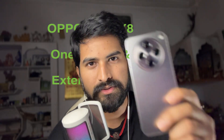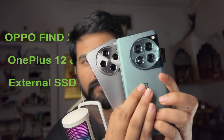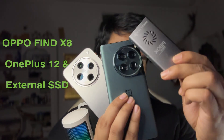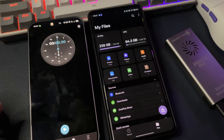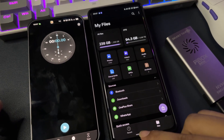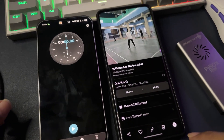I'm going to use the Oppo Find X8, OnePlus 12, and an external SSD for this test. The reasons for choosing these devices are very obvious — the Oppo Find X8 has a USB 2.0 port and the OnePlus 12 has a USB 3.2 gen 1 port. So let's start with the OnePlus 12 first.